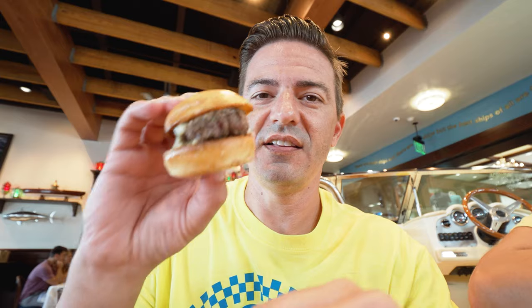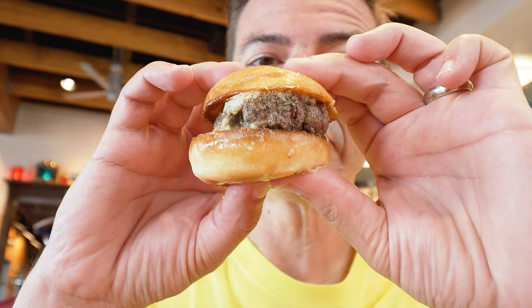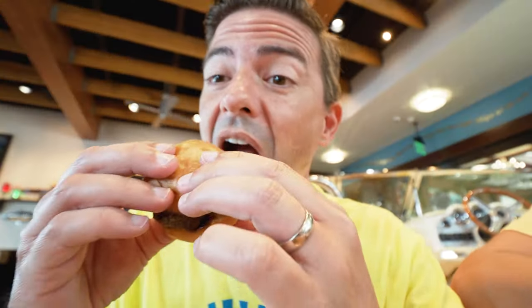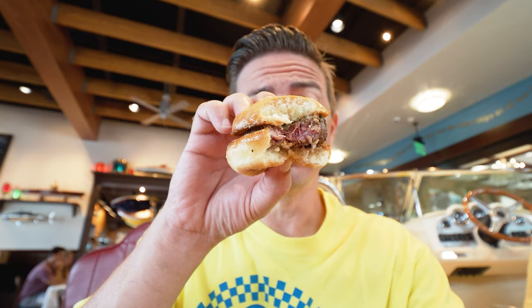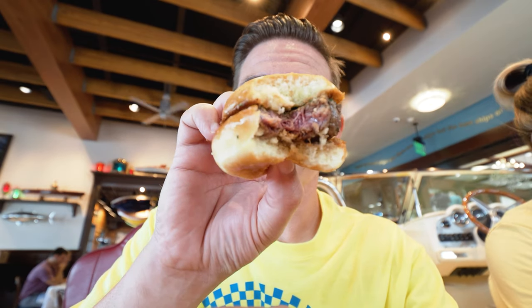How juicy that looks. This is so good. It's like a piece of actual steak. It's like an actual filet mignon — not like they took filet mignon and ground it up into a burger. It's an actual filet mignon.